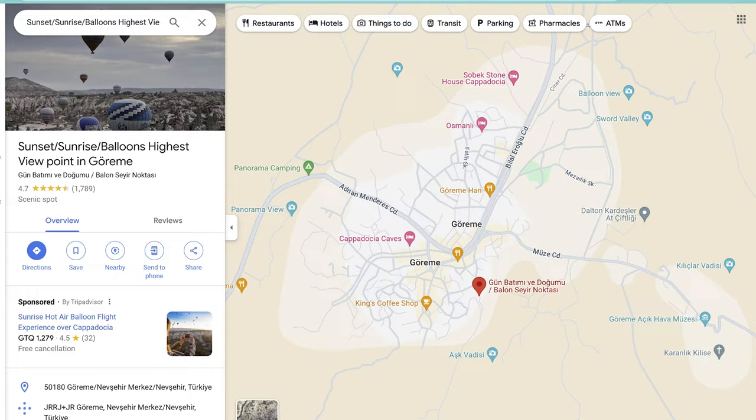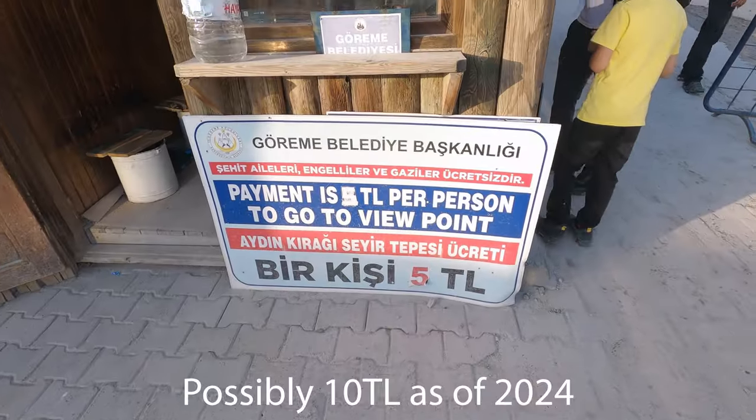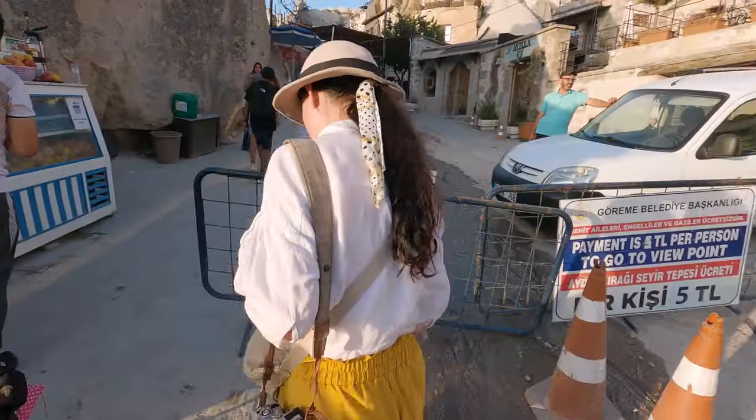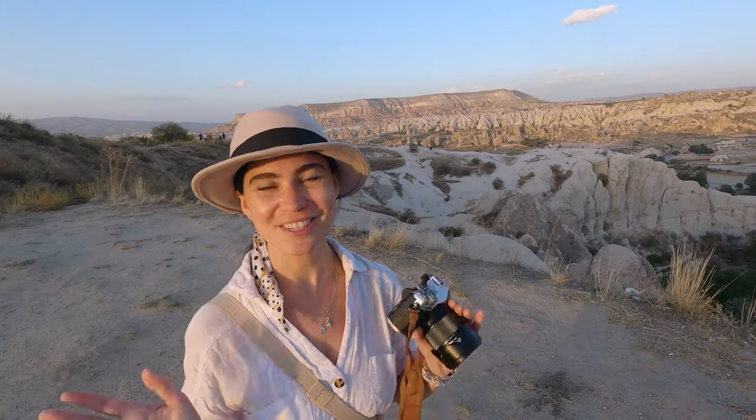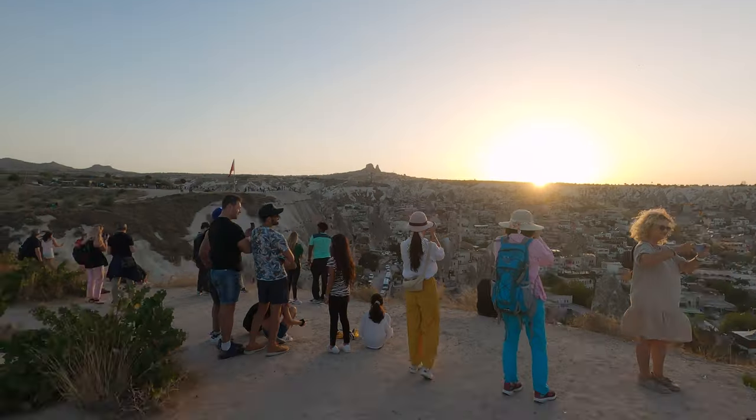To finish the day, we've come up to Sunset Point, which is just above Goreme. We actually had to pay five Turkish lira each to come up to this spot. If you're coming up the main road from Goreme you do have to pay, so make sure you have some cash. This is definitely one of the top spots to watch the sunset from — the Red Valley is over there, so it's really, really beautiful. Tonight we're just going to watch the sunset, then grab something to eat, and tomorrow we have an exciting tour coming up.